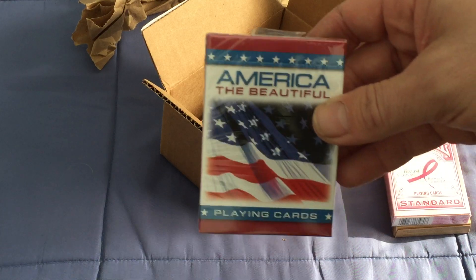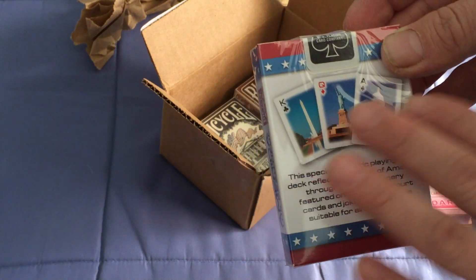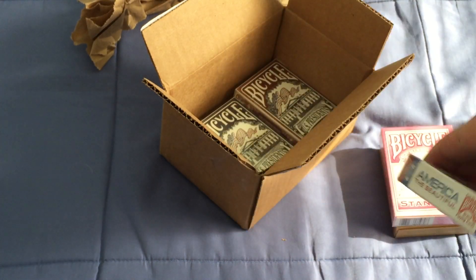I also got this because, why not — it's one of the only decks on this site I didn't have. I hadn't seen it before, but now I have. I'm not American, but whatever.